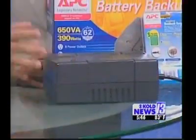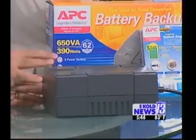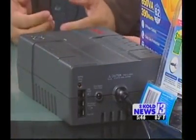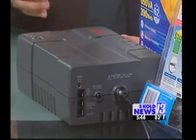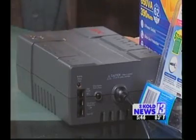Absolutely. You see these power strips at hardware stores and some retailers that go for $6 — you don't want to connect your computer to those. You want to get something like this. We got this over at CompUSA. This is the APC 650. It's a battery backup and surge protection unit. Surge protection is extremely important through these summer monsoon storms. With the battery backup, if your computer is on and a brownout or blackout occurs, this will actually keep your computer on long enough for you to close it down. It also comes with software so that if you're not there, it'll shut down your computer for you.